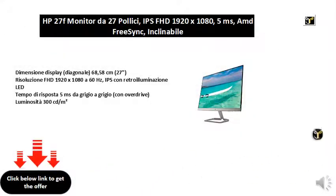Display Size Diagonal 68.58 cm. 27 FHD Resolution 1920x1080 at 60Hz. IPS with LED backlight. Response Time 5ms from grey to grey with overdrive. Brightness 300 cd/m².